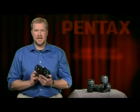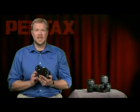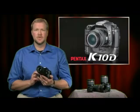Hi, I'm John Carlson, the product manager at Pentax here in the U.S. In the fall of 2006, Pentax introduced the K10D. Since that time, the camera has gone on to win six major awards around the world.